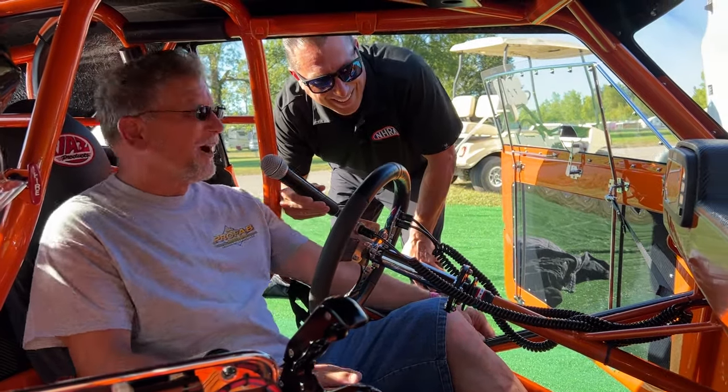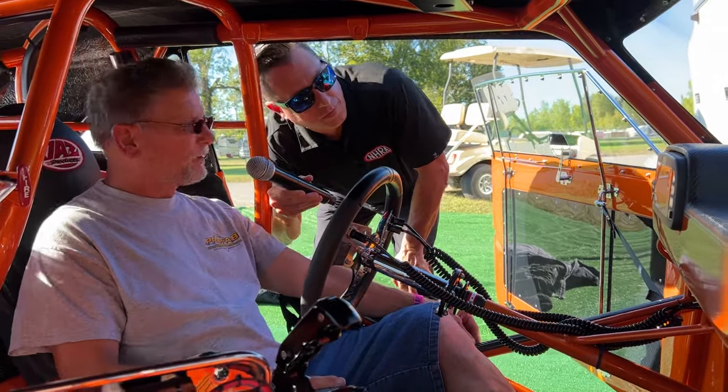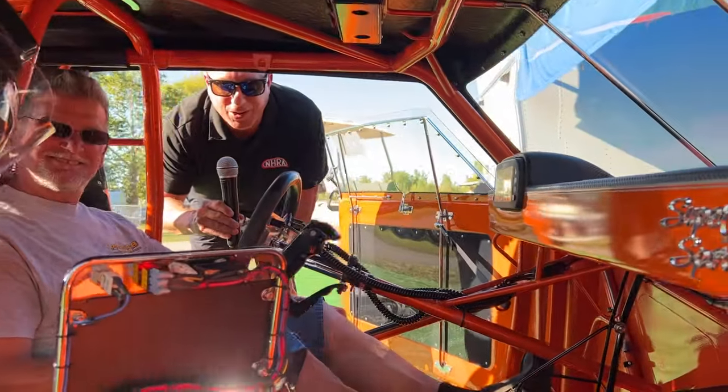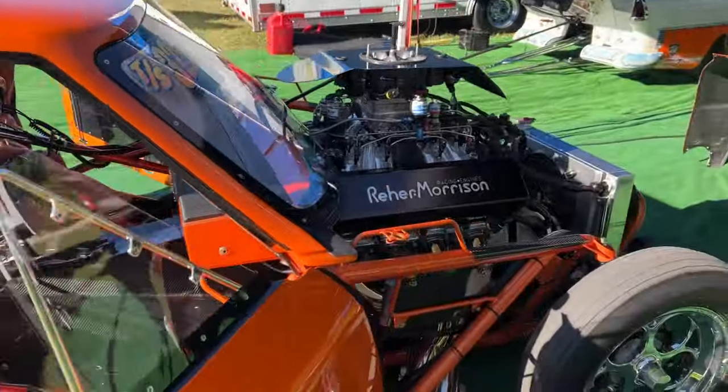Sitting in this car you'd go, 'Wow, I could drive this baby.' Don't offer it though! But we love our car. You want to hear it run? You know how these shows end — fire it up! This is a 632 single four-barrel nitrous motor coming to life.